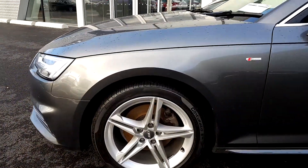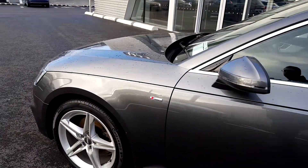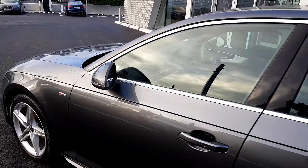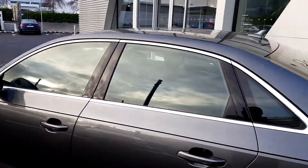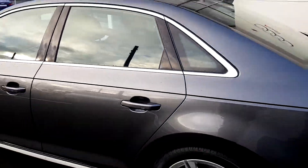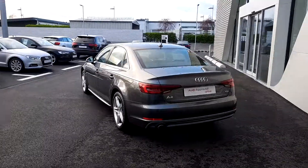We have five arm twin-spoke alloy wheels, S-Line badging on both the driver and passenger wing of the car, as well as heated electrically adjustable wing mirrors. This A4 comes with a chrome exterior pack around the windows and is finished in a beautiful metallic grey.